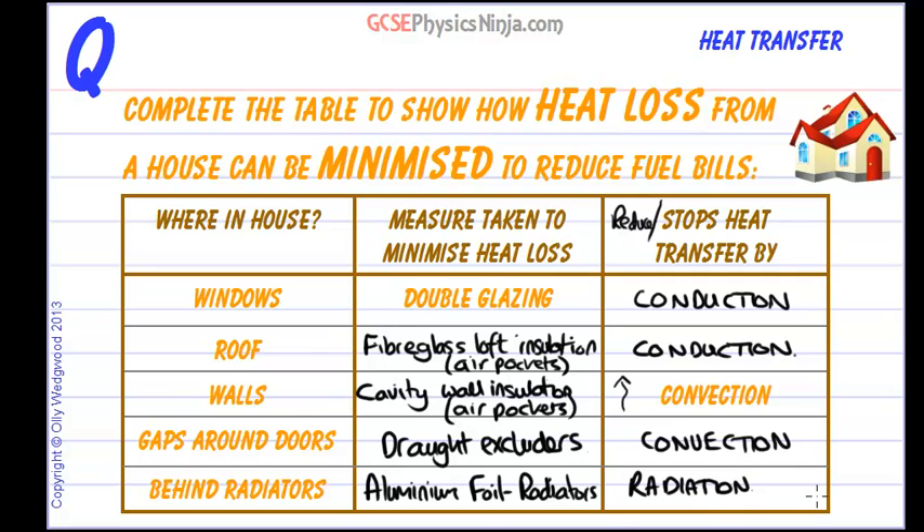So there we are — five different examples of how to reduce heat loss from a house. It's well worth remembering these, as they often come up in exams.